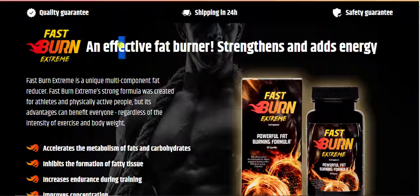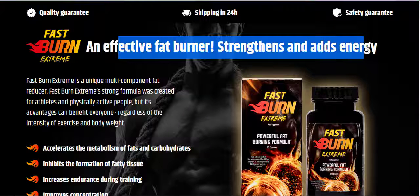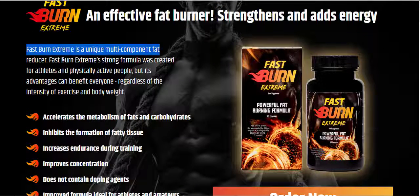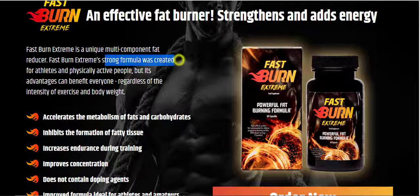Fast Burn Extreme, an effective fat burner, strengthens and adds energy. It is a unique multi-component fat reducer. Fast Burn Extreme's strong formula was created for athletes and physically active people, but its advantages can benefit everyone, regardless of the intensity of exercise and body weight.